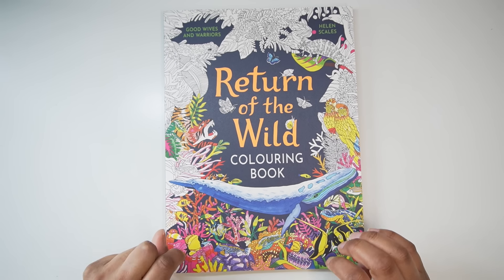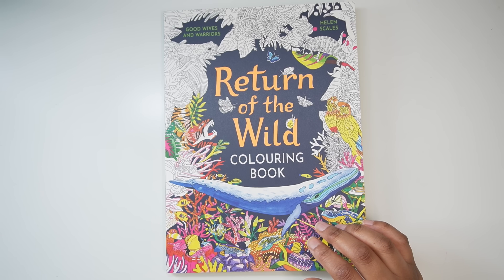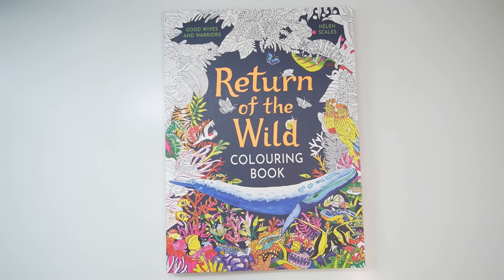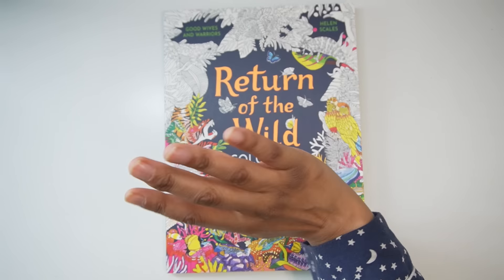Thank you so much for watching. I know I'm very fortunate to have these gorgeous coloring books. I hope you enjoy your coloring this month and the coming month of July. Let me know what you're enjoying coloring at the moment — until next time, take care, happy coloring, bye!